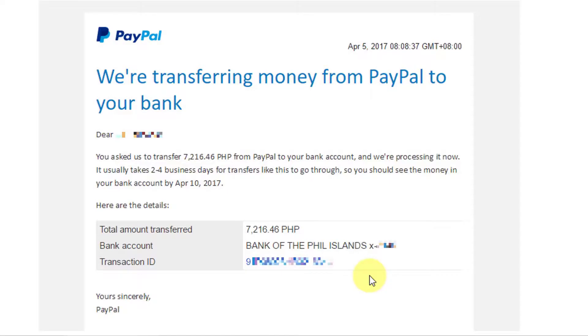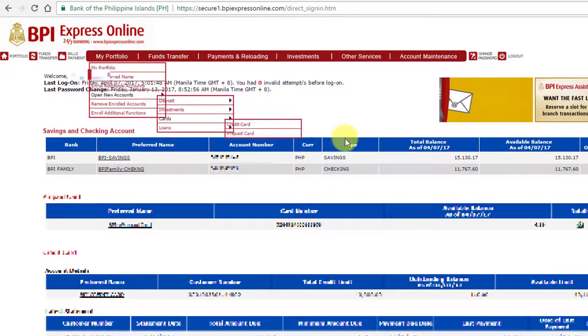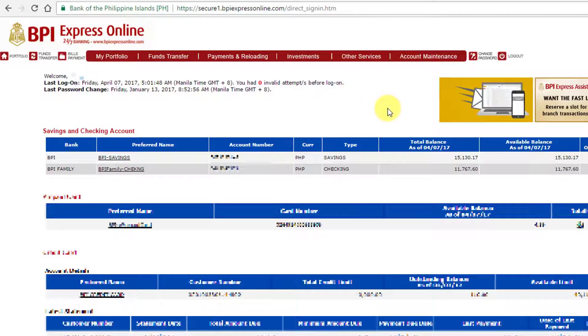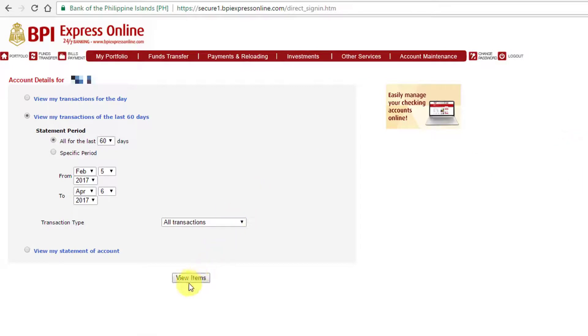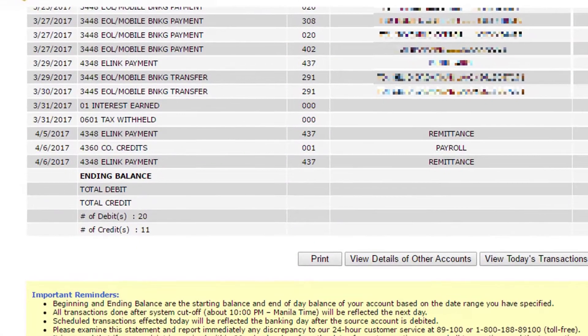Time check: it is now Friday, April 7, 5:16 AM. This is the same day and time I checked my bank balance in the previous episode, because I also did this transfer on the same day as the direct local transfer from Upwork. Upon checking my bank account, the local funds transfer and PayPal funds arrived at the same time. Let's check the transaction history for the amount we transferred from PayPal. Scrolling down to April 6, we see an eLink payment remittance.